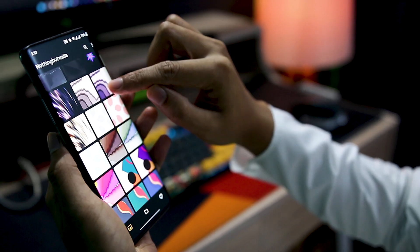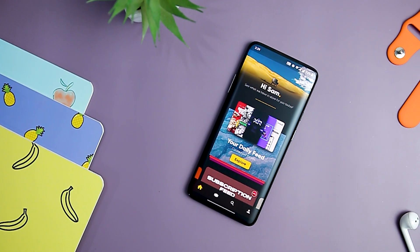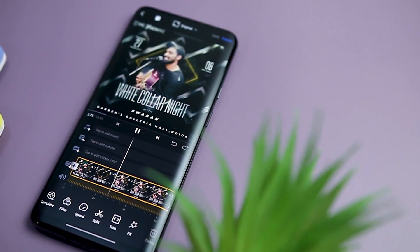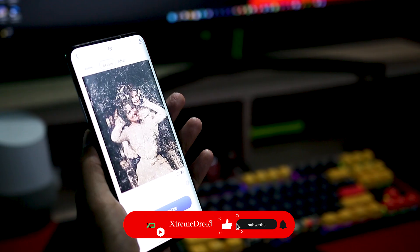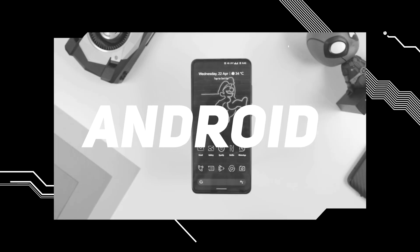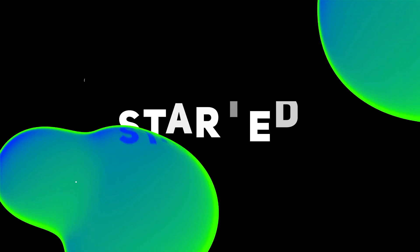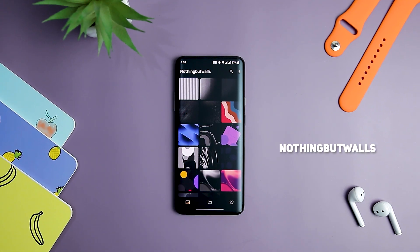Hey folks, we are back with your favorite best app of the month video. With some extensive research, I have shortlisted some really cool and useful apps that will improve your Android experience. If you like our best app series, please do comment and let us know about your favorite app from this list. Let's aim for a thousand likes for this video — excited! So let's get started.